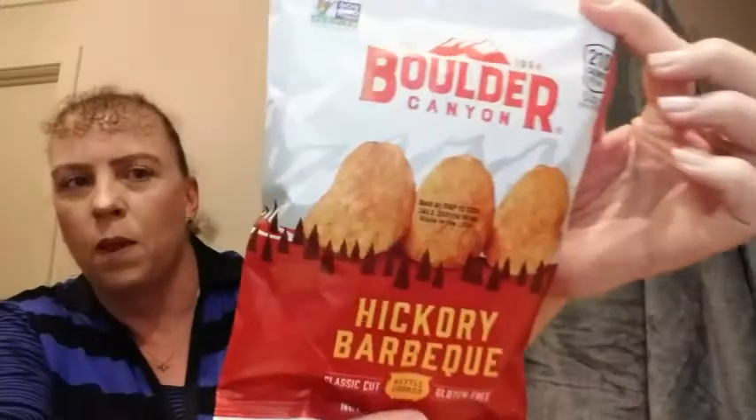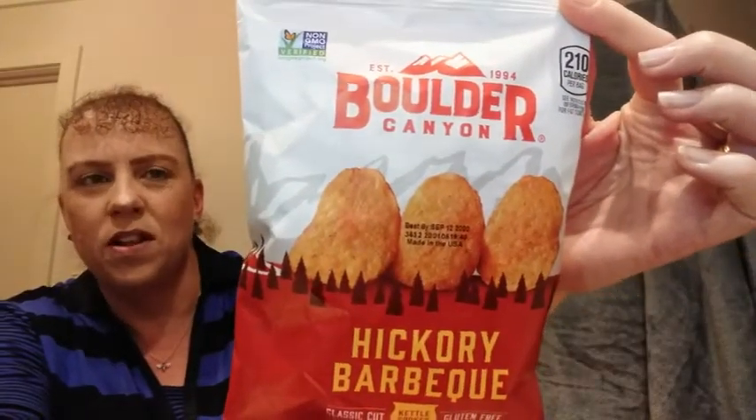The first one is Boulder Canyon Hickory BBQ Classic Cut Kettle Cooked Chips. There's a packet of those ones. They sound really nice.